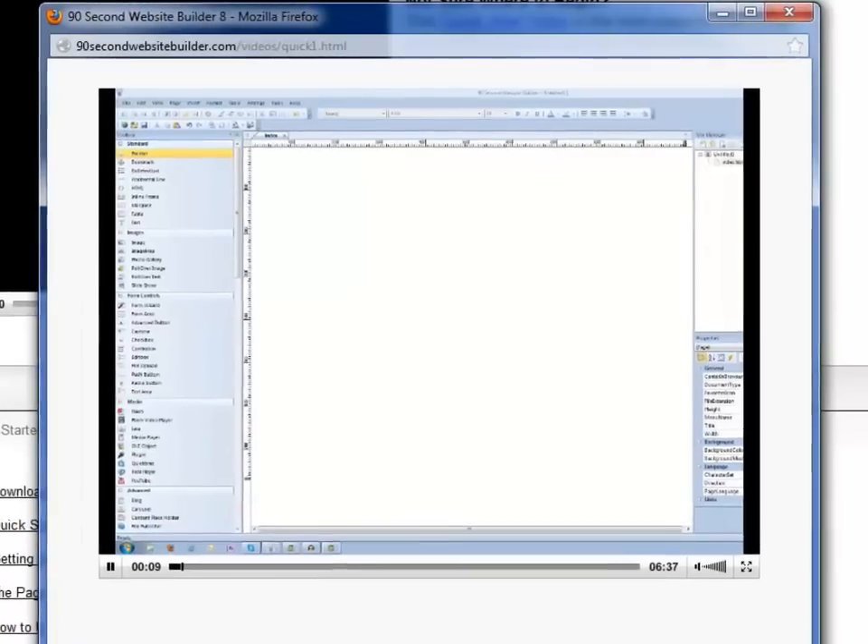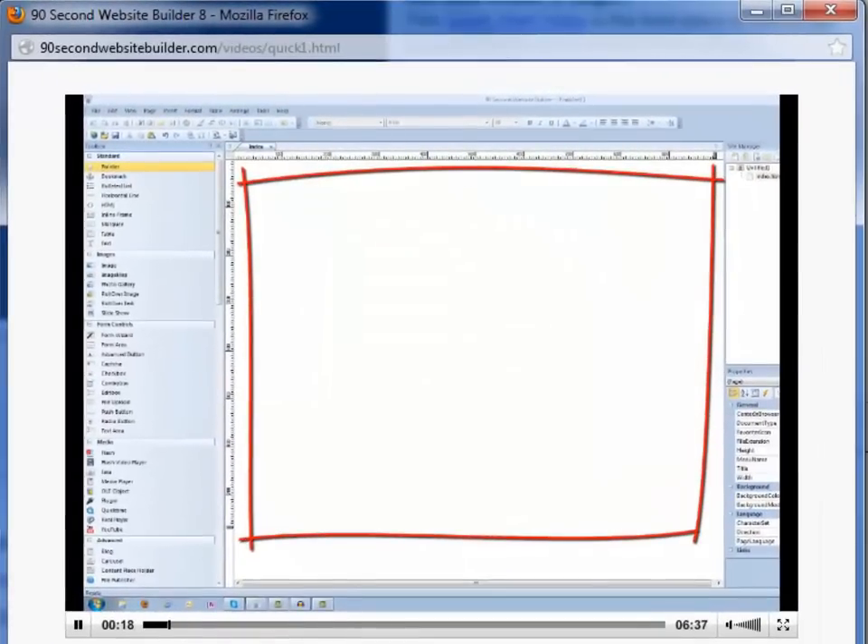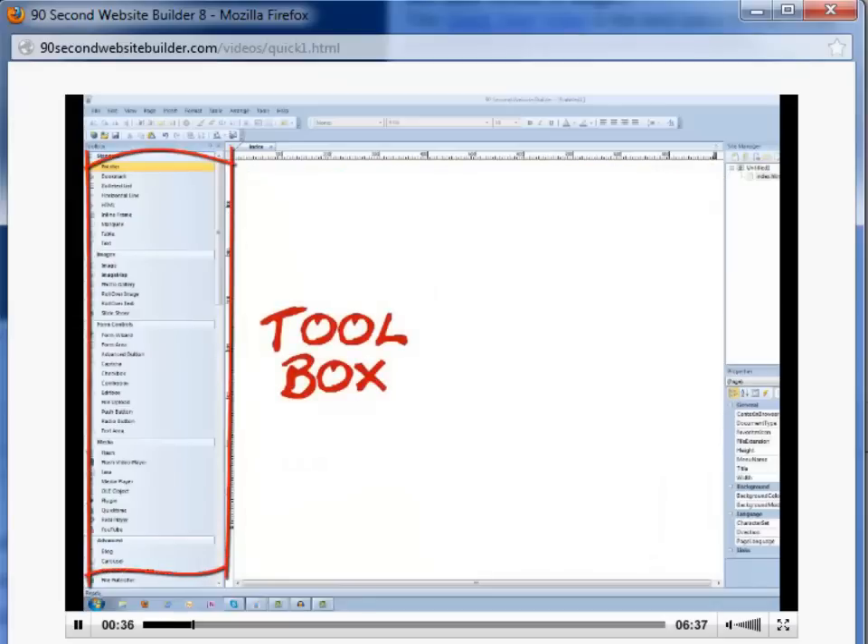Our video tutorial library shows you how simple it is to work with this program to create exactly what you want, without having to take a college course in web design.